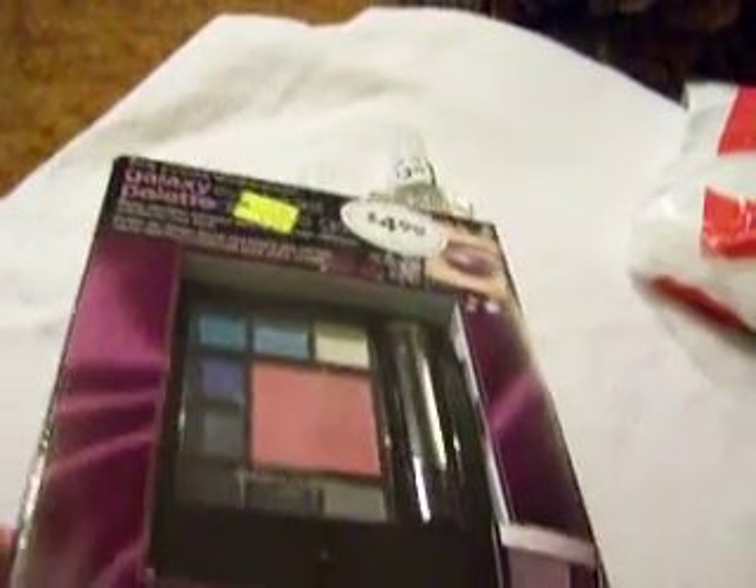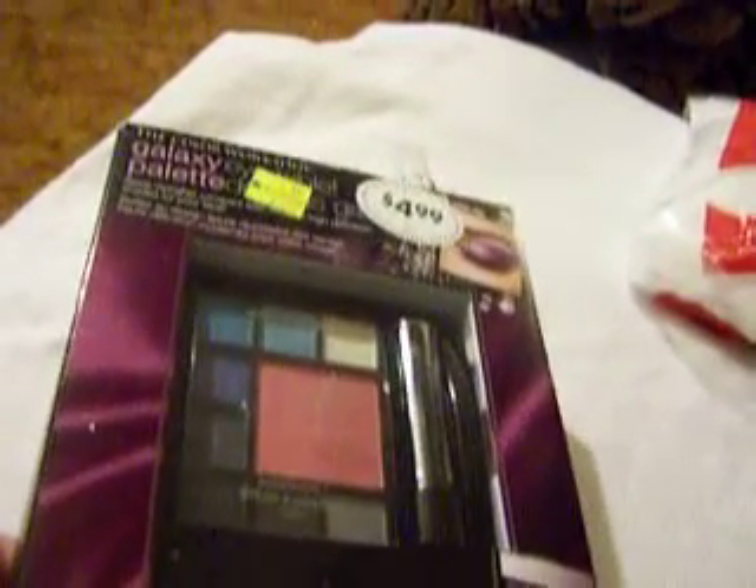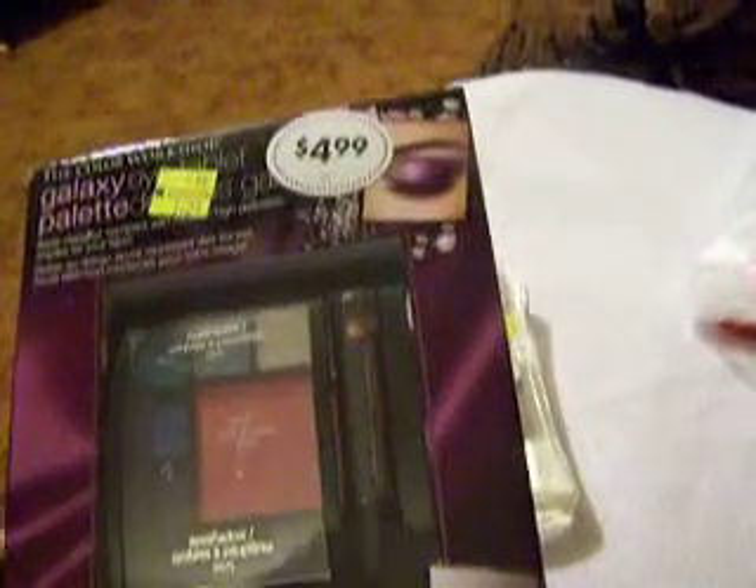Their makeup packs were on sale. The colors are a little bit off but it was $4.99 and I got it for $1.24. It comes with a lipstick, two applicators, blush, and eyeshadows.